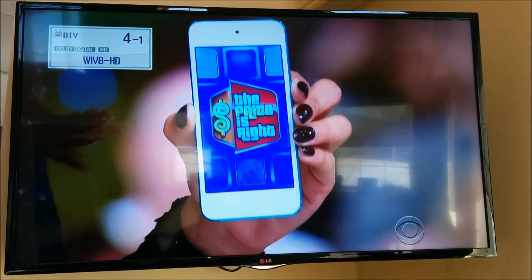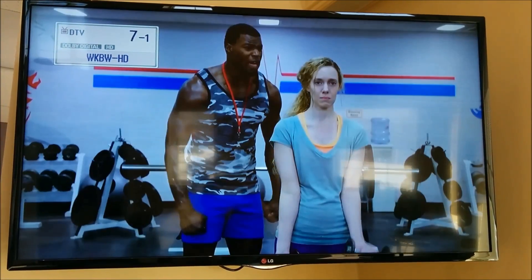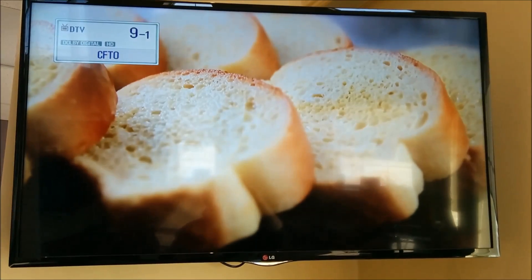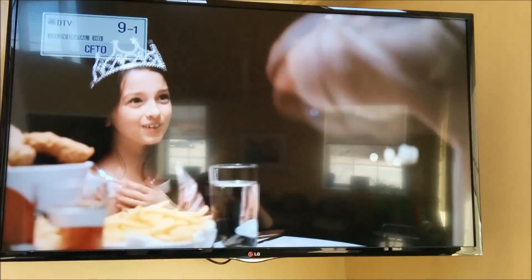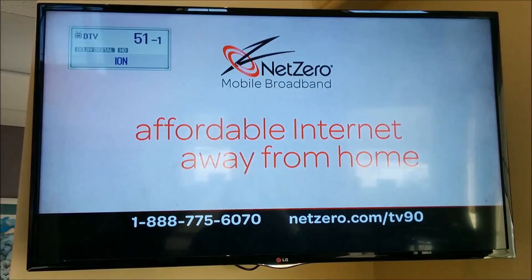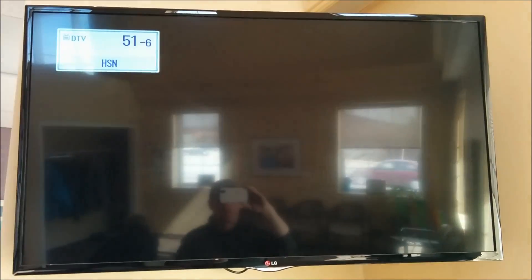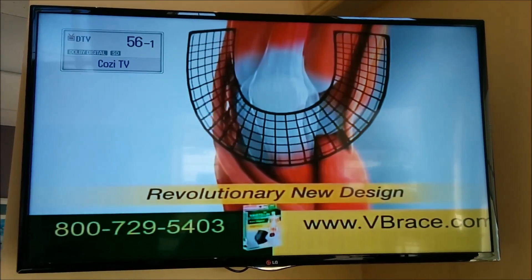We'll just flick through here — we're at channel 2. I'm just going to show you some of the top-end channels. These are channels that most people have difficulty getting in the Toronto area. So, 51 — we get all the 51s. There's even this channel here, 56, CozyTV — it has a few channels: retro television, and Rev, which is like a road sports channel.